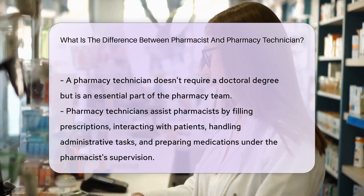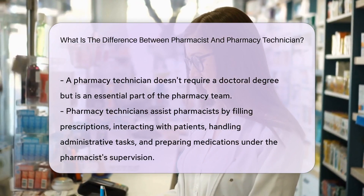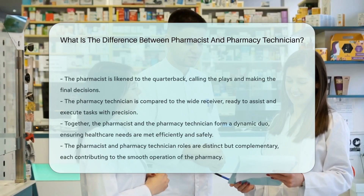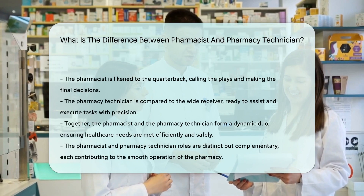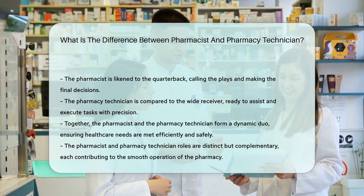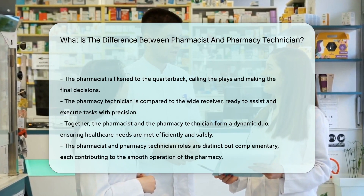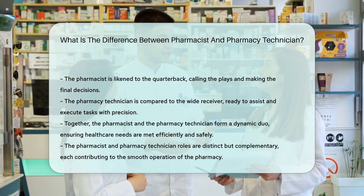On the flip side, we have the pharmacy technician. This role doesn't require a doctoral degree, but they are an essential part of the pharmacy team. Pharmacy technicians assist pharmacists by filling prescriptions, interacting with patients, handling administrative tasks, and even preparing medications under the supervision of the pharmacist.